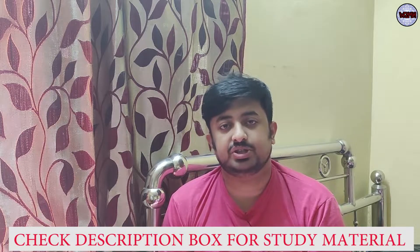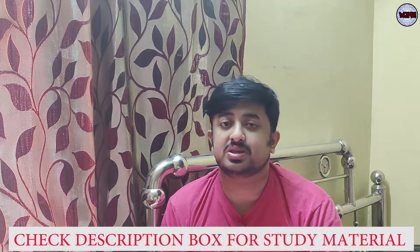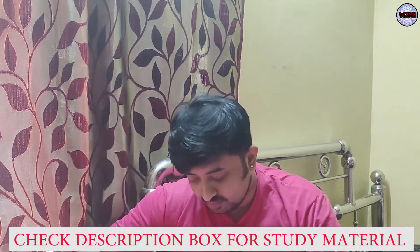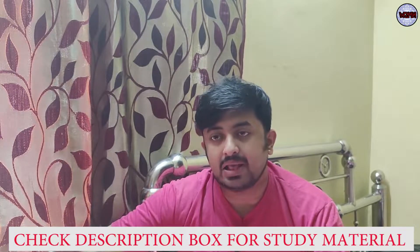Welcome back to my channel. Hopefully you guys are doing well. If you haven't subscribed, please go and subscribe, hit the bell icon, and press 'All' to get notifications for all my upcoming videos. This video is going to be very informative.